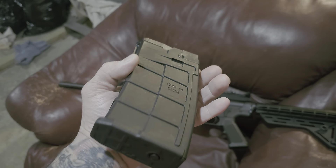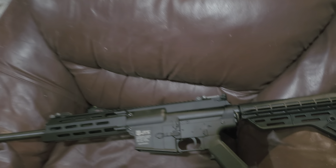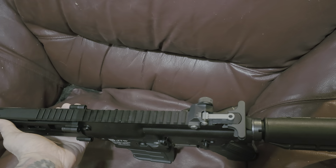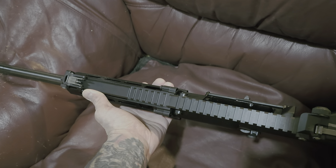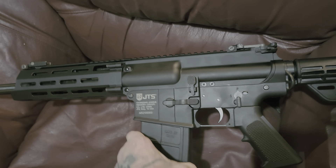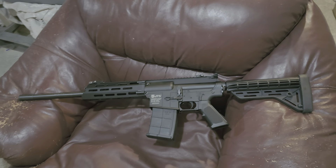It comes with two five-round magazines, and it came with front and rear flip-up sights. This one has the whole rail so you can mount a light or whatever it is that you're wanting to do. I picked this up for a really good deal.